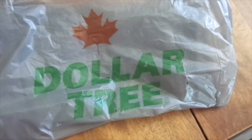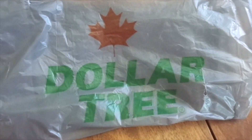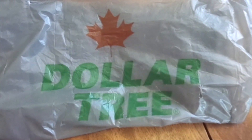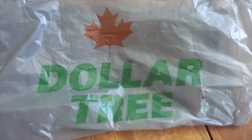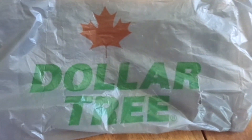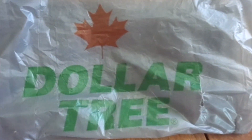So I have a very small Dollar Tree — Canadian Dollar Tree — haul to share with you. I'll just get right into it and apologize now if this is really boring, but I've had this for a little bit and should have done it long ago. Anyway, here we go — a Dollar Tree haul.